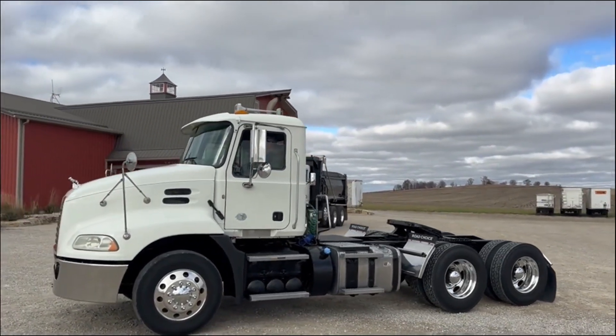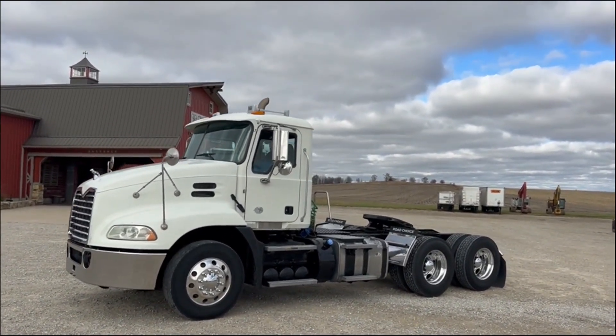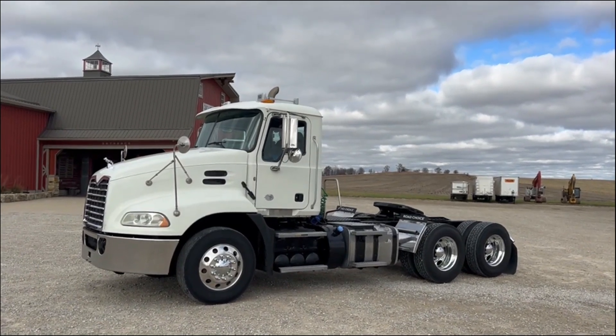This one has just a nice little chrome bumper — a little more affordable. It's got a few more miles and hours than a couple of the others, but same year, it's still real clean.